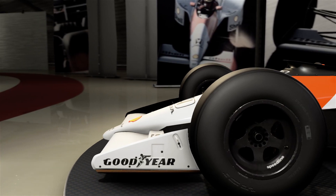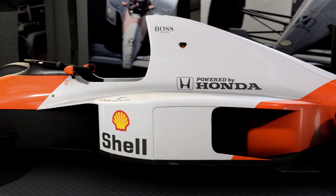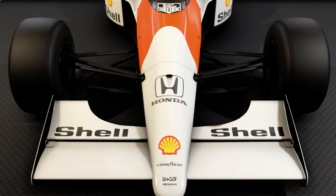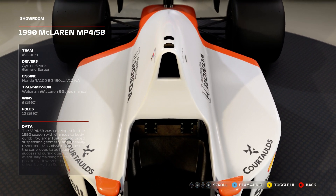However, the Ferrari F190, driven by Ayrton Senna's great rival Alain Prost, kept the competition very close. Throughout the season, the development of the MP4/5B continued, with reduction in the weight of the engine and, later in the year, an increase in engine power, thanks to higher rev limits and an improved fuel compound.